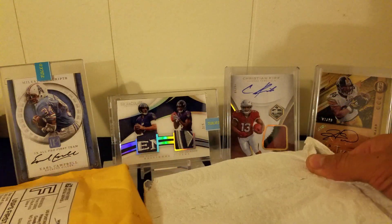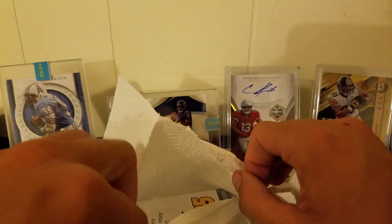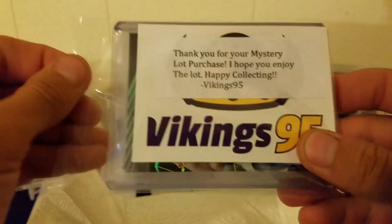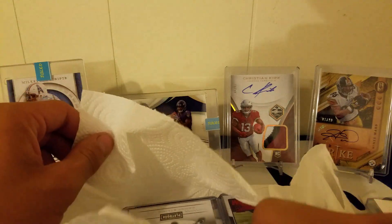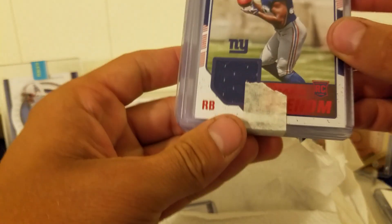There's a paper towel — always nice to conceal the card. We've got an empty bubble mailer. There's a note: 'Thank you for purchasing my mystery lot, hope you enjoyed it, happy collecting — Vikings95.' Not sure what we've got here but that looks like it might be one of the bigger hits — that's a patch there.